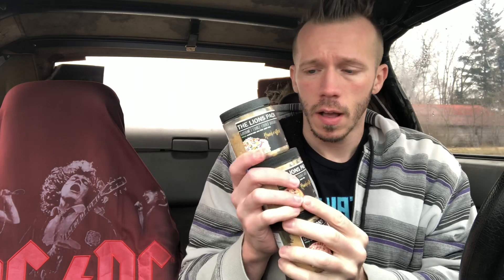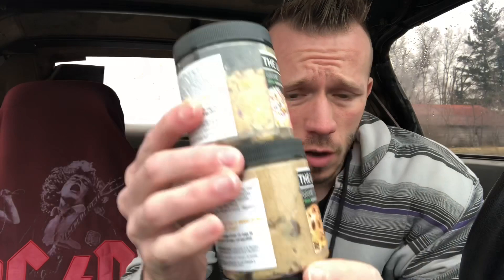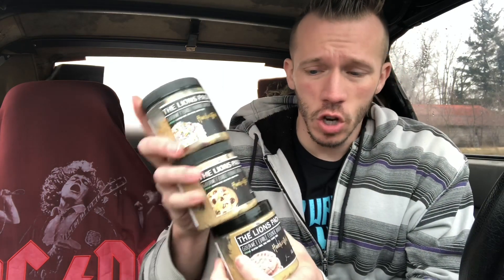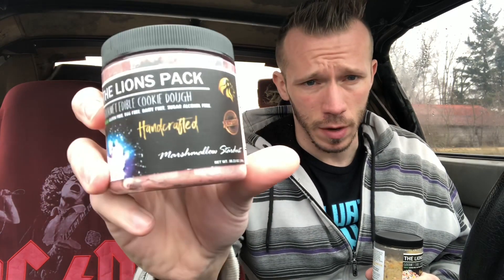Alright guys, Lion's Pack — that's the brand — edible cookie dough. These are the sugar-free ones. I figured I'd do them all at once and do a quick review rather than doing individual videos for each one. I've already eaten some of them so I just said forget it. I have the limited edition one too which won't be around long, and that one is not sugar-free.